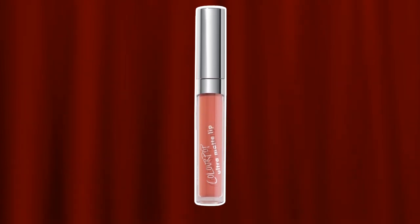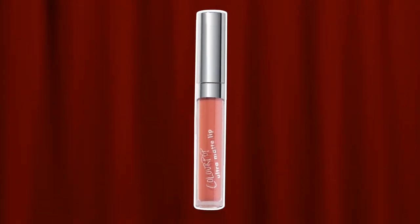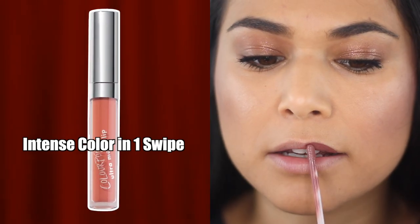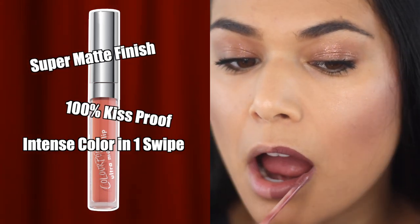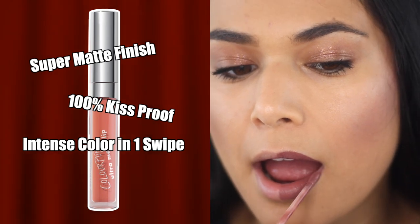In this corner we have the ColourPop Ultra Matte Liquid Lipstick. It boasts intense color payoff in just one single swipe with a super matte finish that is 100% kiss proof and transfer proof.